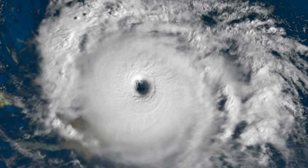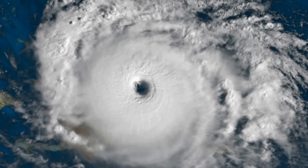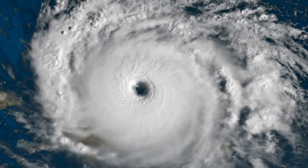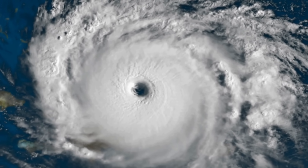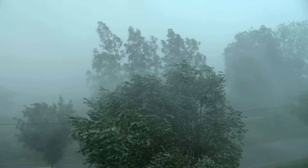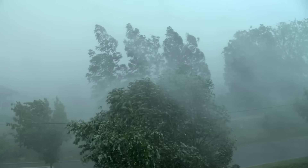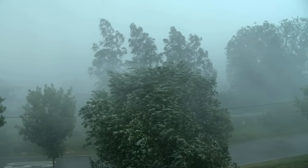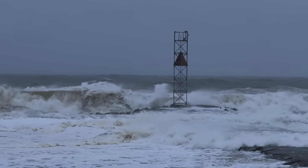When you hear the words hurricane and typhoon, you probably imagine massive swirling storms tearing across the ocean, unleashing fierce winds and torrential rain. But here's a question: are hurricanes and typhoons actually different things, or just two names for the same terrifying phenomenon? The answer might surprise you.